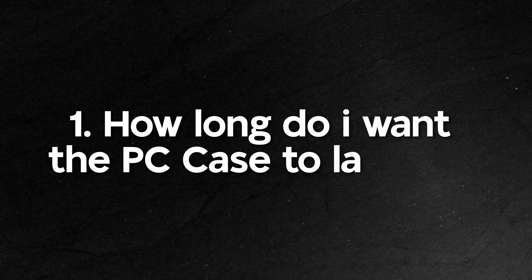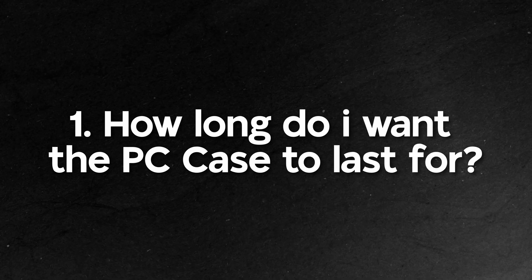Number one: how long do I want the PC case that I buy to last? Most affordable PC cases are made out of poor quality materials like plastics and cheap metals. These tend to scratch easily or break easily. So if longevity is something that you're looking for, you may want to find a case that is made out of good quality materials, and in most cases those are not always cheap.